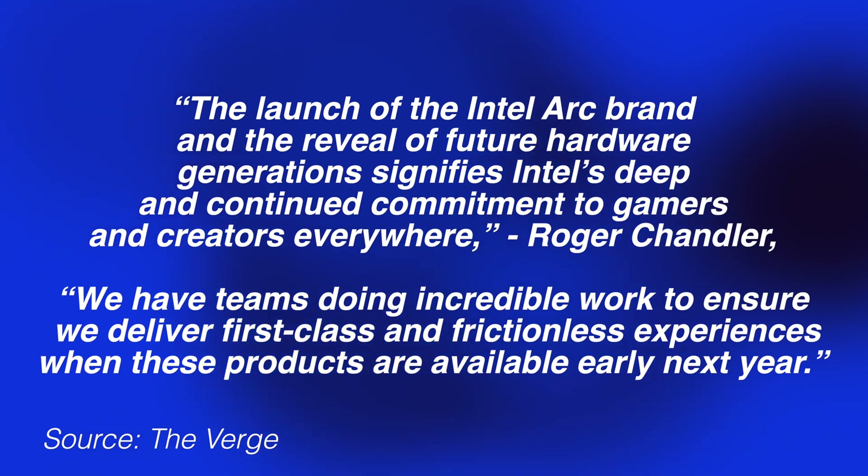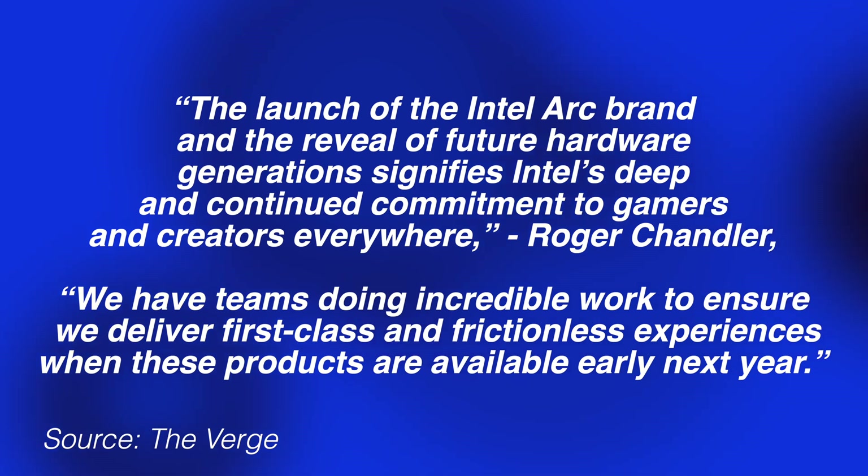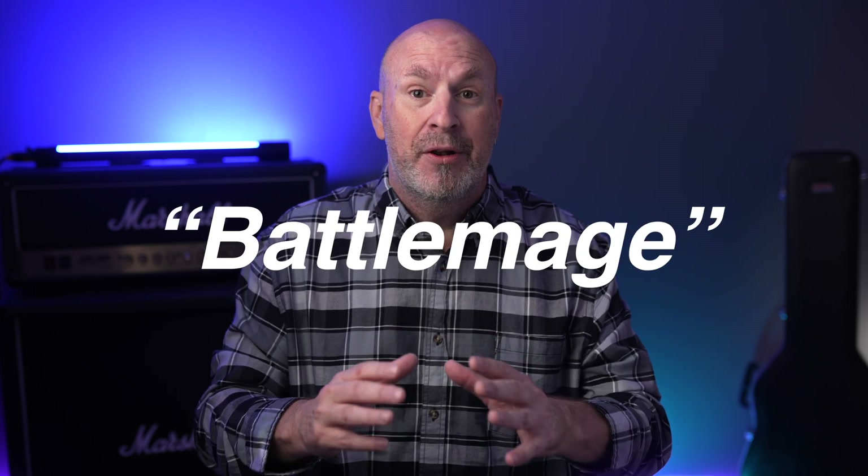He says: "We have teams doing incredible work to ensure we deliver first-class and frictionless experiences when these products are available early next year." Intel is also teasing that Celestial, Battlemage, and Druid will all be upcoming codenames for their future discrete graphics cards, with more information coming later in 2021.